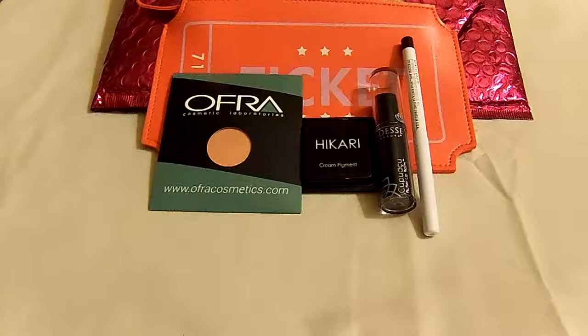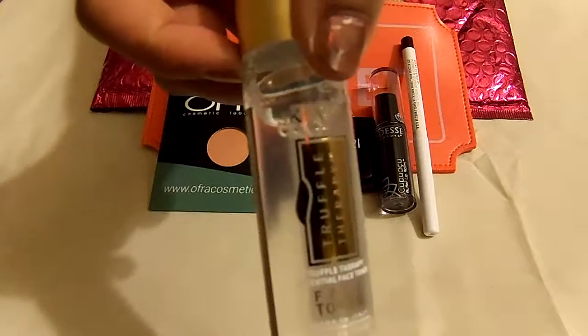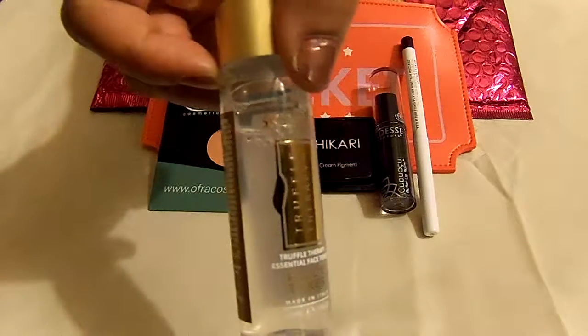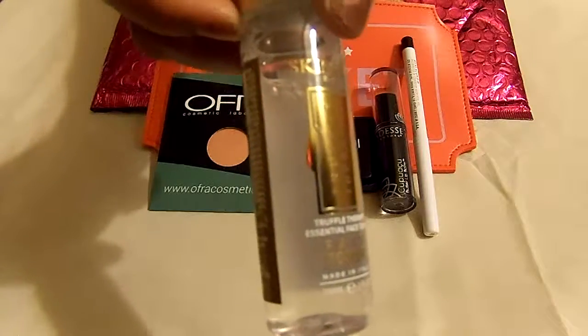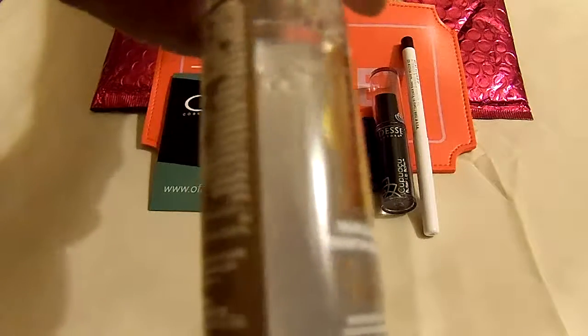The next and last item I received is called Skin and Company, and it's a truffle therapy face toner. This is what it looks like.